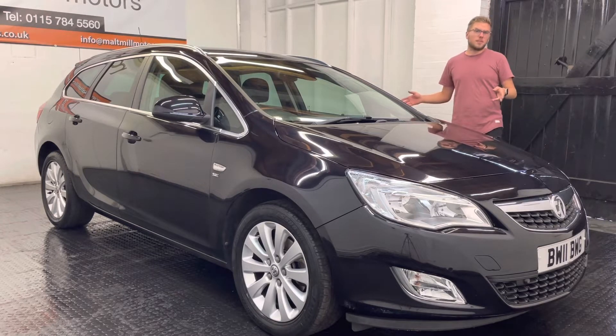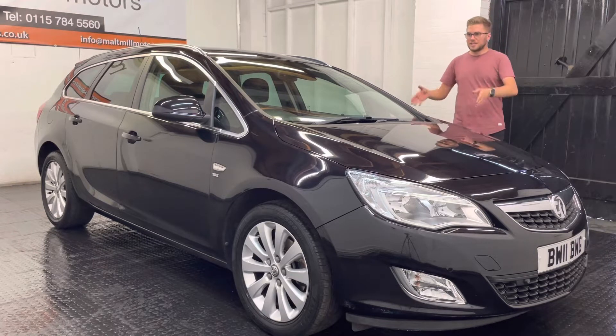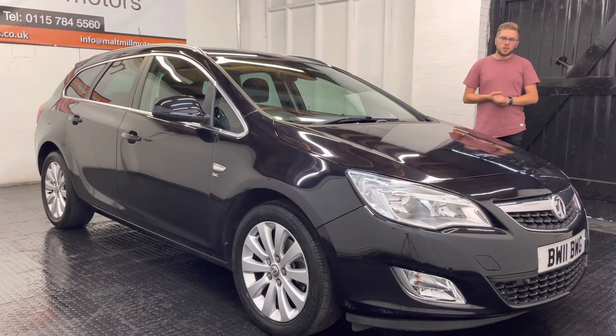The interior is all in good condition as well. In terms of equipment, we've got things like front and rear parking sensors, automatic lights and wipers, air conditioning, and of course this is the automatic model as well, so you've got that extra bit of convenience day-to-day when you're driving it around.